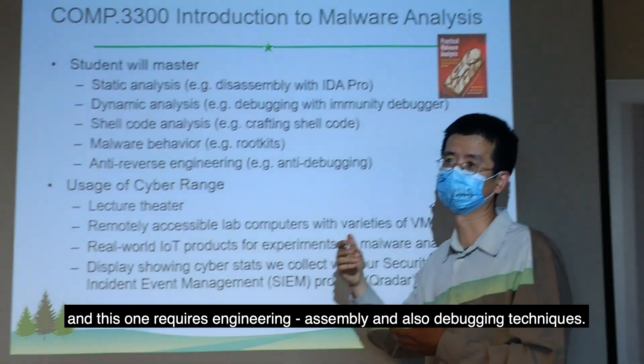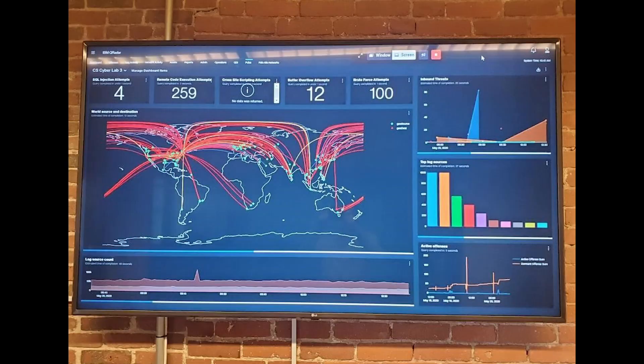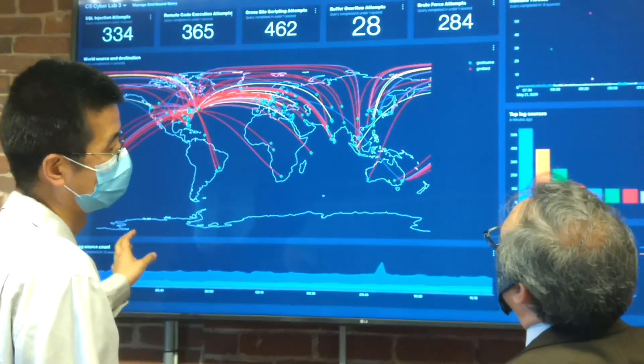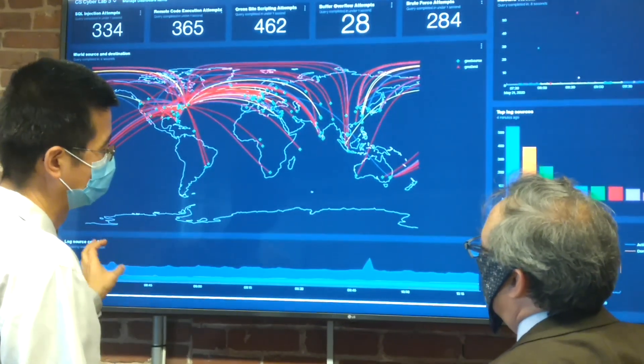And this one requires actually assembly and also debugging techniques. The Range has a 10-person conference room with a 75-inch display. The display shows real-time attack data on the campus network using the Q-Radar security incident event management product provisioned by our IT department.